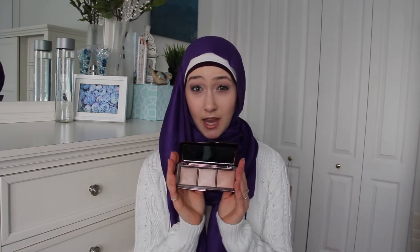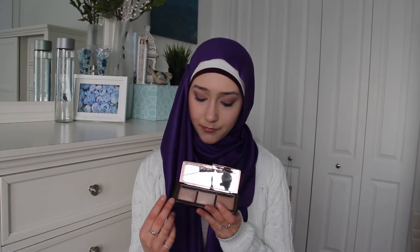So let's get started. The first item — which a lot of people know — it's actually not a new item at all. But it is the Hourglass Ambient Lighting Palette. I've used this pretty much every single day whilst on my trip and it's been a beauty. It's the product for those who don't know — it's three illuminating powders: a very light one, a kind of... not really an ashy color.